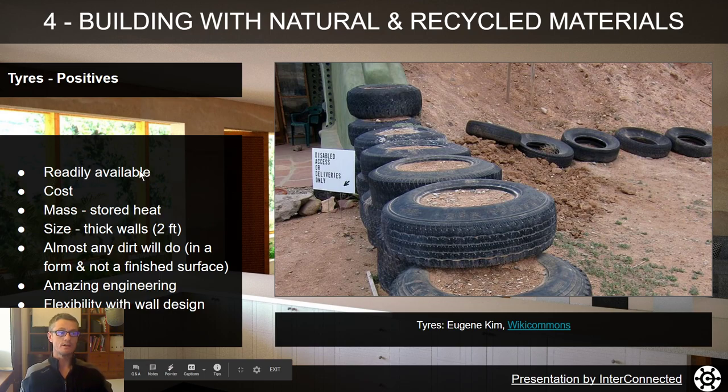Some positives about tyres: they're readily available, and the cost — if you're picking them up from a recycling yard, mechanic shops, or auto repair places — maybe they're giving them away free just so they don't have to pay for disposal. The thermal mass is obviously a big bonus; you can get a lot of stored heat in these walls, whereas building the same wall out of concrete would cost an arm and a leg. They also make very thick walls, so it'll sound very nice and quiet inside a house with a wall two feet thick, compared to six inches of concrete.